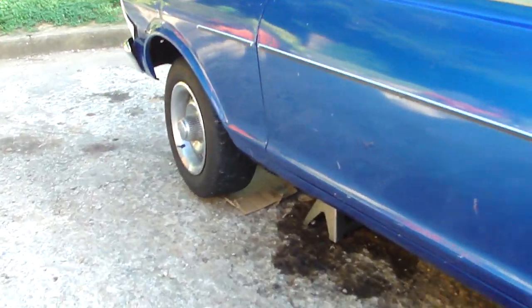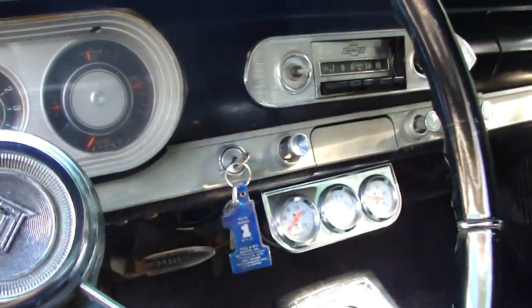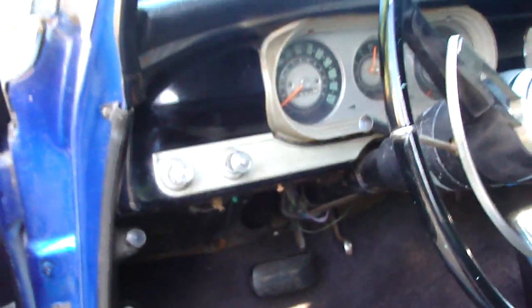I had to put four tires on it. Check out this interior though — console, little gauges down there, power steering, power brakes.